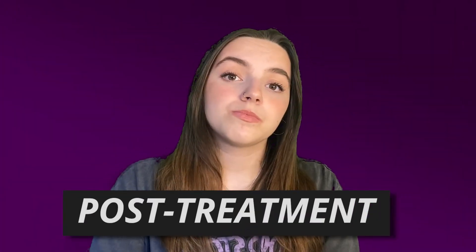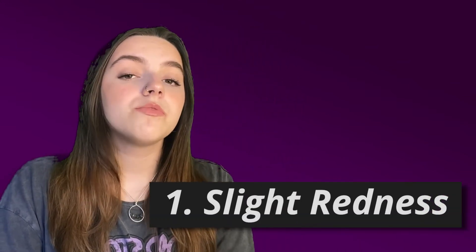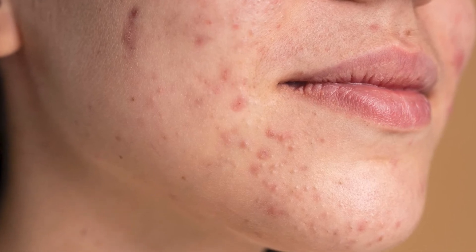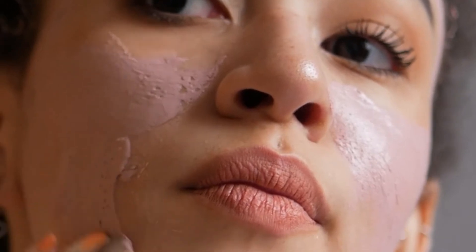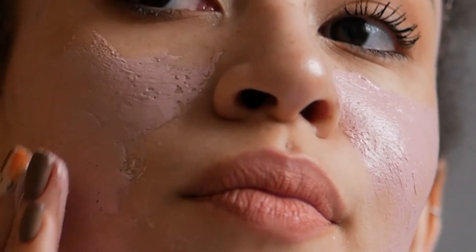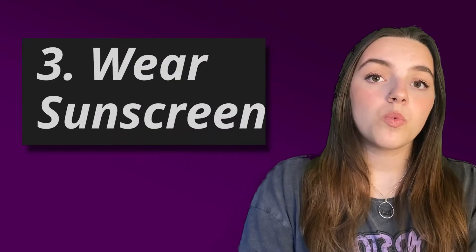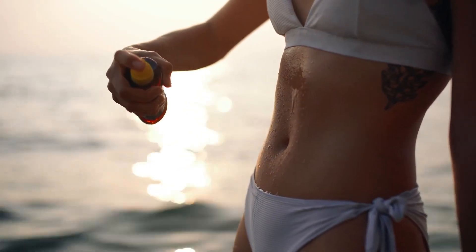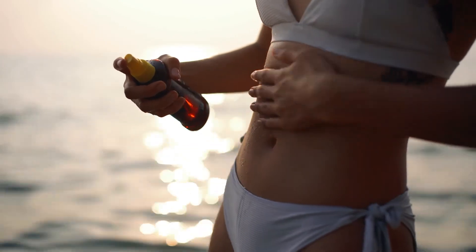Because laser hair removal treatment can't give you an instant result, you'll need to visit the clinic within one month to have another session. Within the interval month, you'll need to take care of your skin. Expect slight redness, which at a normal rate will only last for one to two days, as well as dryness. Be sure to keep your skin hydrated by drinking lots of water and applying enough moisturiser. Also, sunscreen is a must — don't skip wearing it to get an effective result and protect your skin.